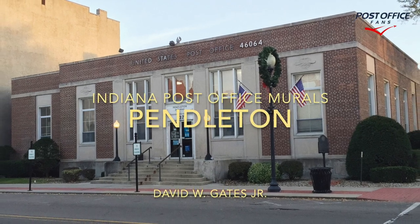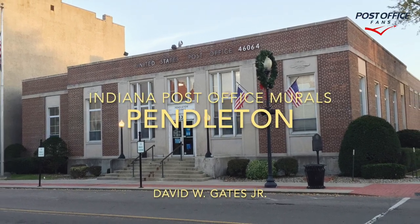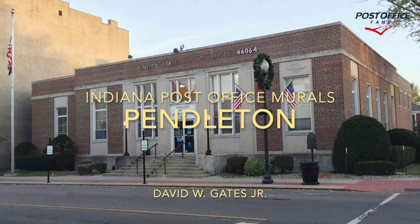Hi and welcome back to another Indiana Post Office mural video. Today we're taking a look at the Pendleton, Indiana building and mural.